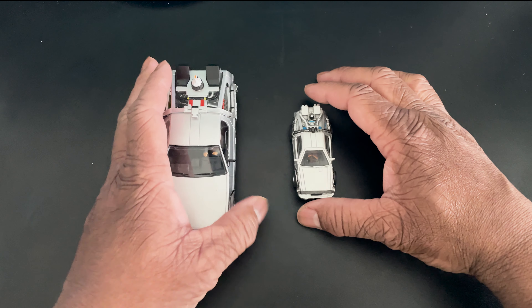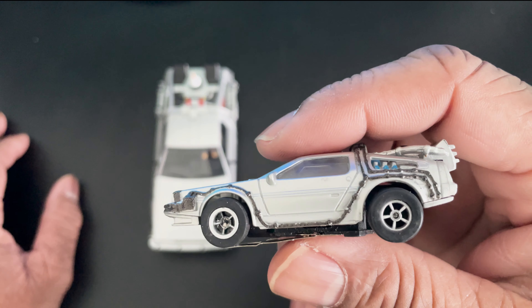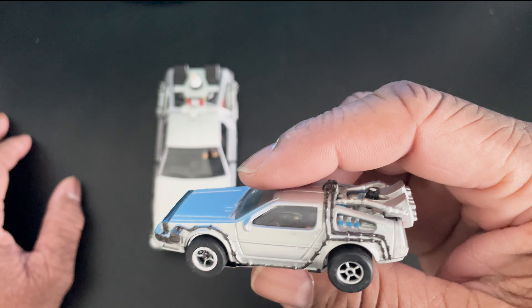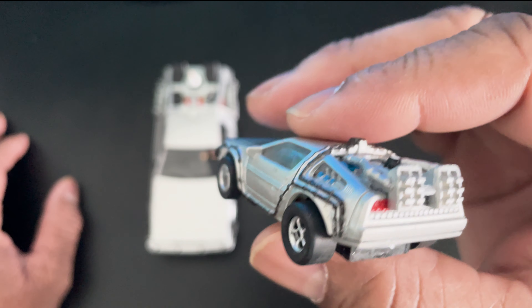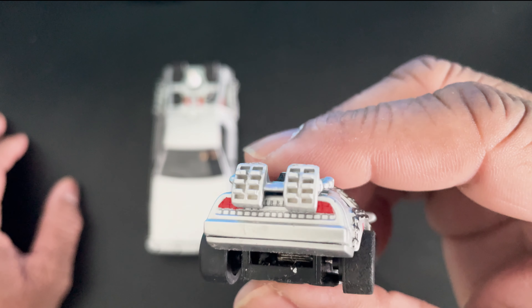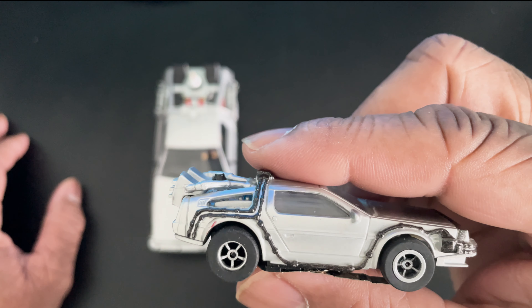Let's bring up his little brother — Auto World. On inspection, it doesn't have a four-wheel-drive look. Let's get him up here so you can see — right away, it's definitely less detail going on.